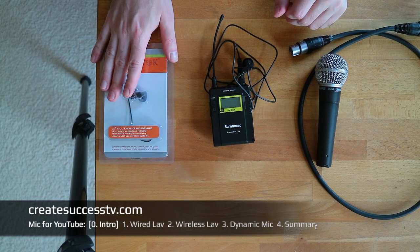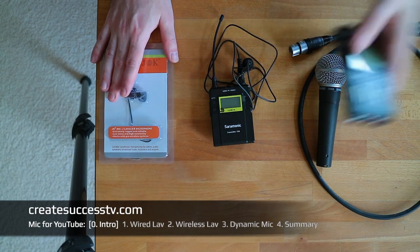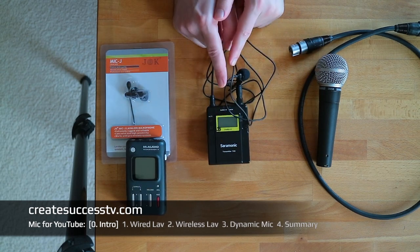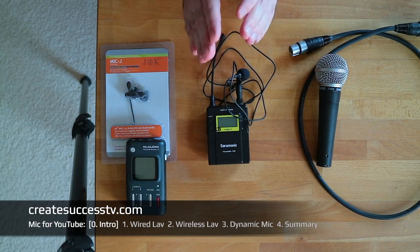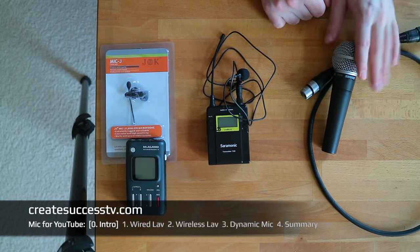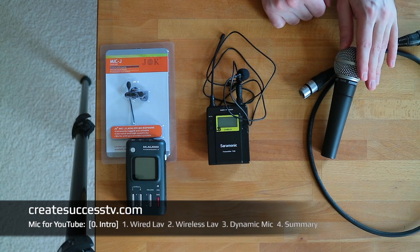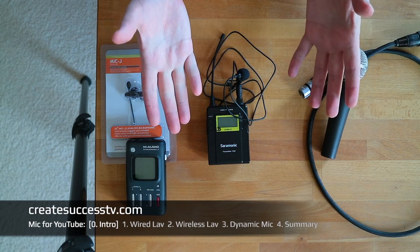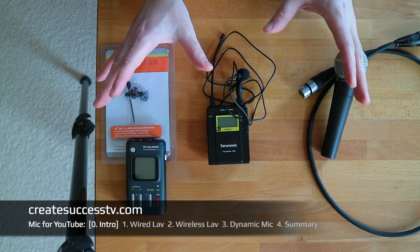So those are the three setups we're going to look at: a wired lavalier with an external recorder, a wireless solution recorded directly into your camera, and a more stationary setup with a classic dynamic microphone directly connected to your audio interface. Let's go outside and shoot some test footage.